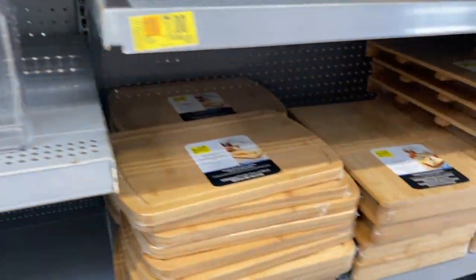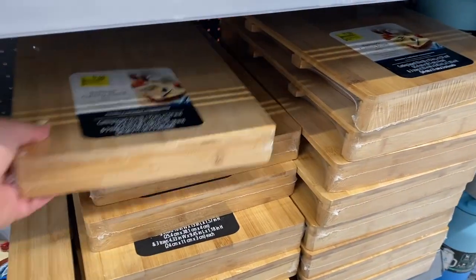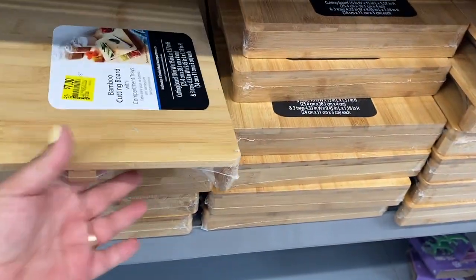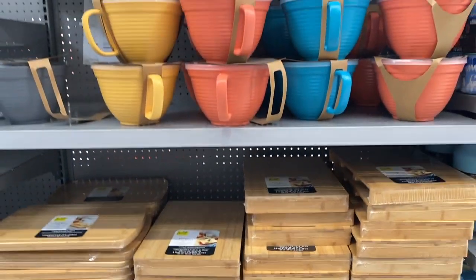These are also marked down to $7. So if you're looking for any of this stuff — oh, that's cool. Wow, I like this bamboo. If you guys are looking for any of this, check your local Walmart.